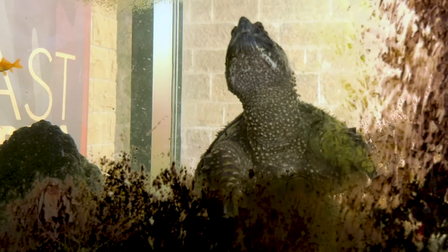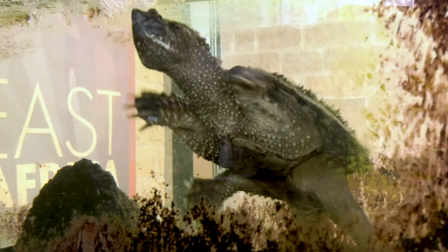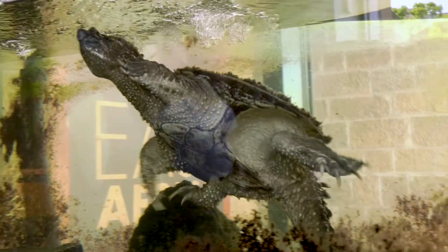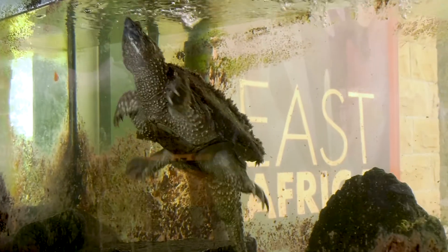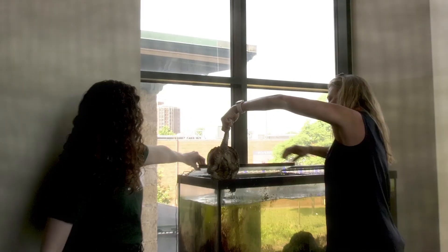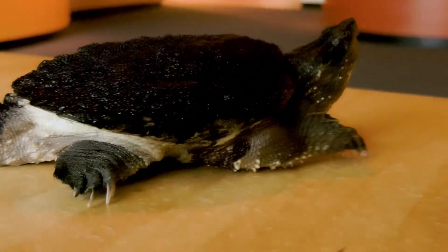Over here we're going to have our snapping turtle. Snapping turtles are mostly aquatic — they really don't like to be on land a whole lot. The only time you're really going to see a snapping turtle on land is when he's moving from one wetland to another, so if he's moving between rivers or ponds or lakes. We do advise you to never approach a snapping turtle on land, as they are known to be very aggressive on land — hence their name, snapping turtle.